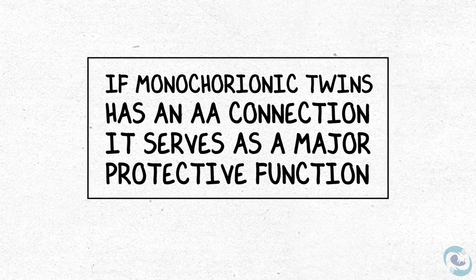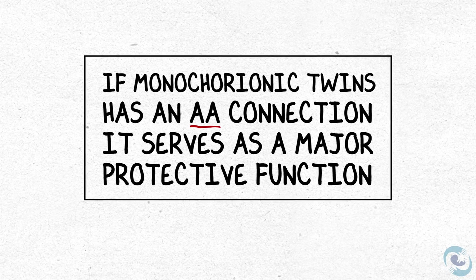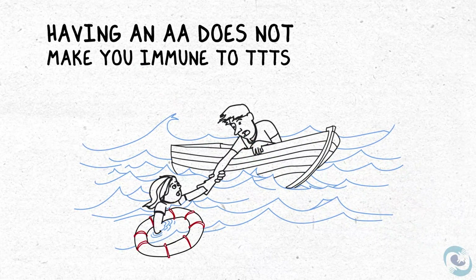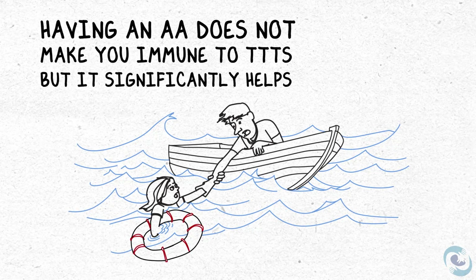If a pair of monochorionic twins is lucky enough to have an AA connection, it will serve a major protective function against forming true twin-to-twin transfusion syndrome. Having one doesn't make you immune from developing TTTS, but it significantly helps.